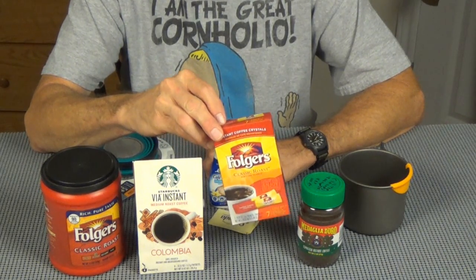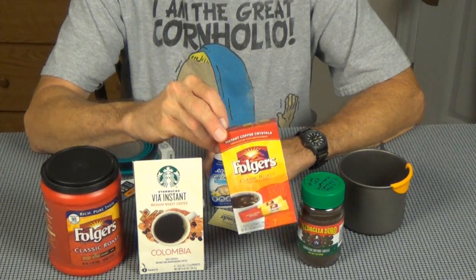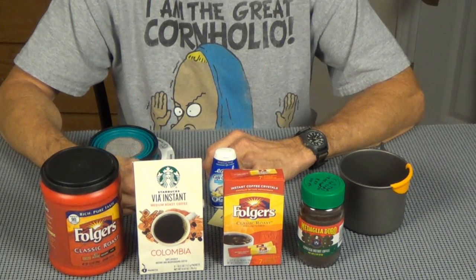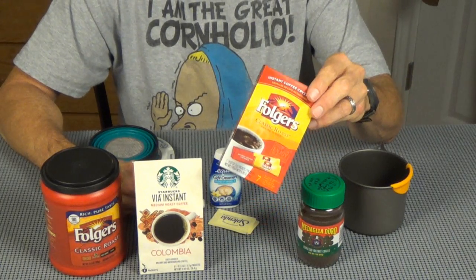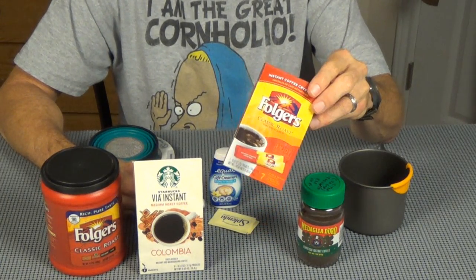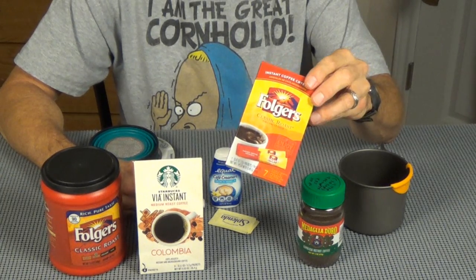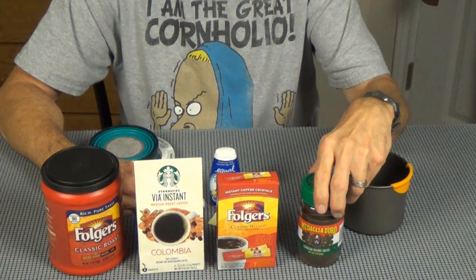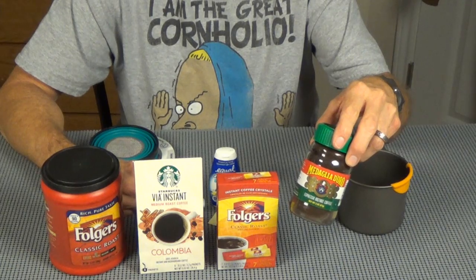Right next to it you're going to find the Folgers instant. They make it in a couple different blends. It's only a dollar a box, which is about 29-30 cents a cup. But if you're familiar with a good craft beer, this is kind of like the Michelob Ultra of coffee - not so much coffee, but if it's the only thing you can get, you can get by with it.